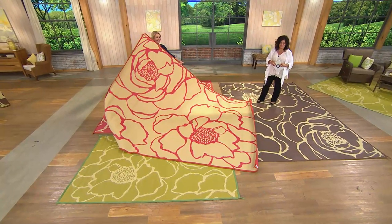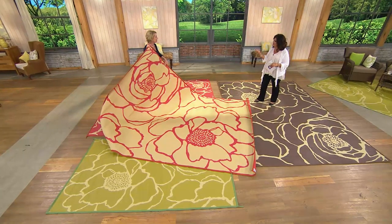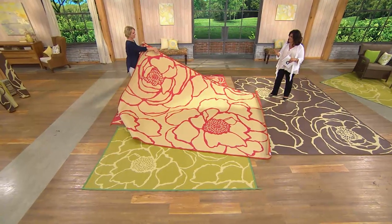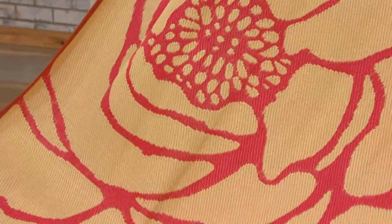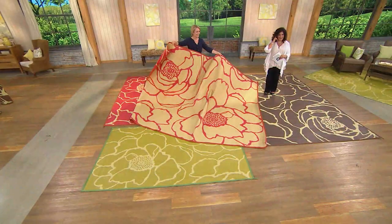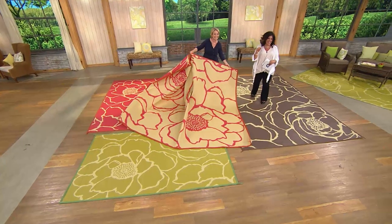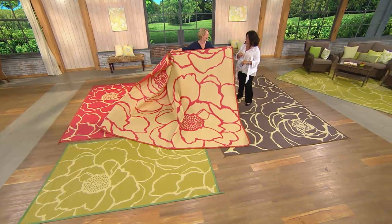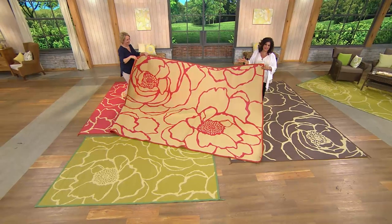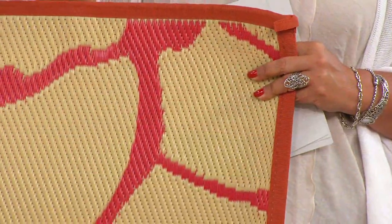I don't think we said enough about how they're reversible — it's two mats in one, and that's what blows me away. You can change it up as you like. These are durable. Millie appeared to still be on the air accidentally — a funny moment. This is such an easy way to transform your deck, patio, front porch, or under your table where you sit outside.